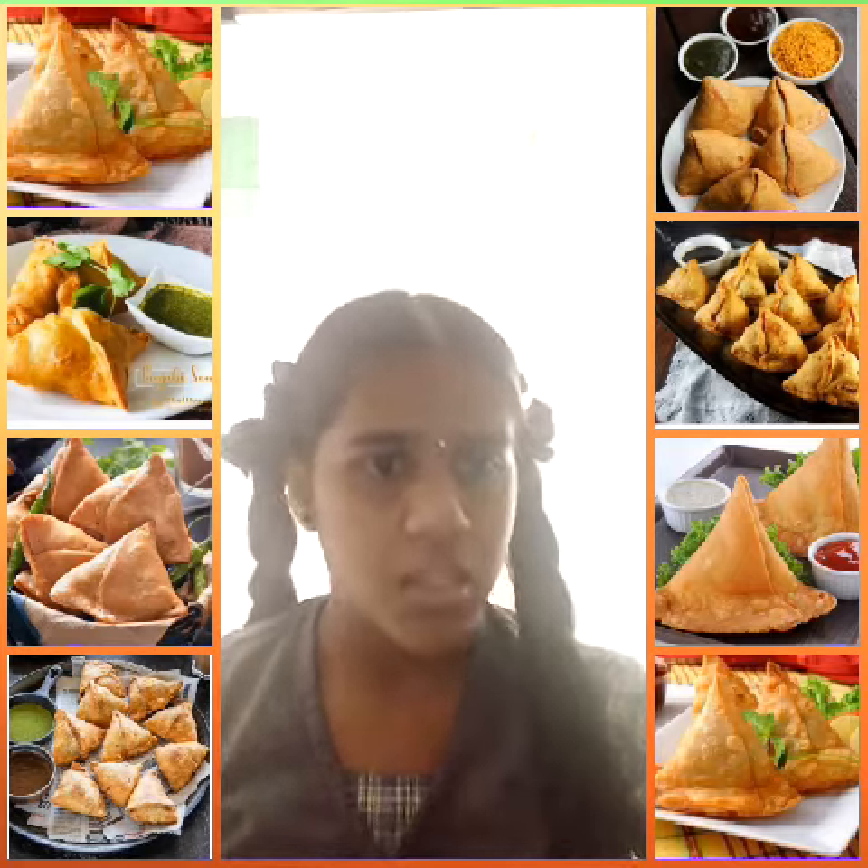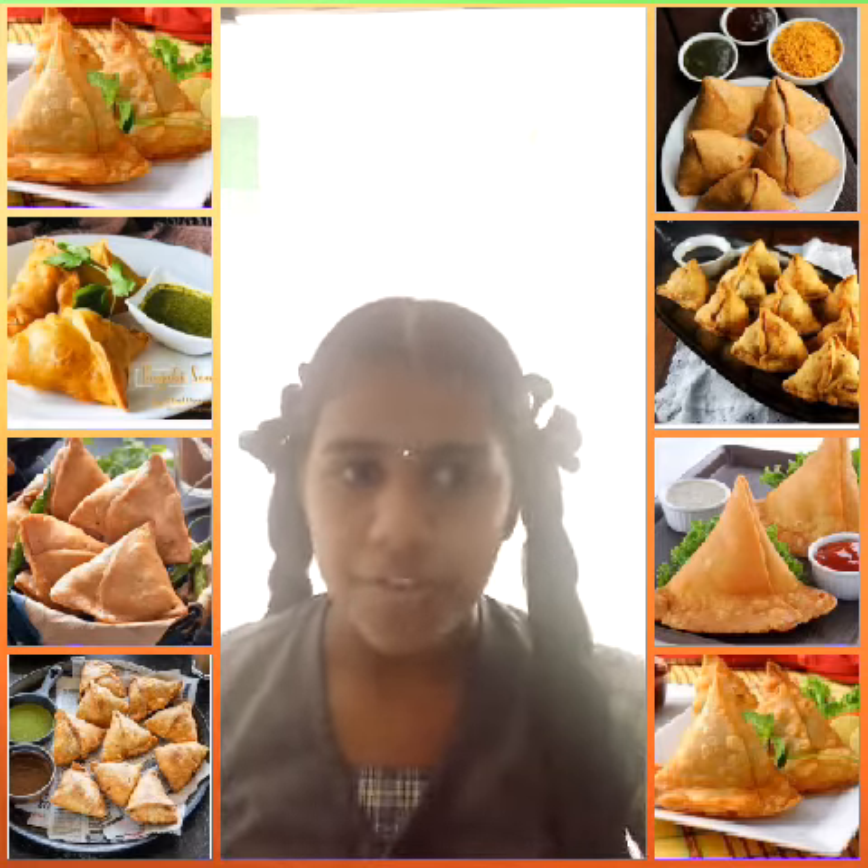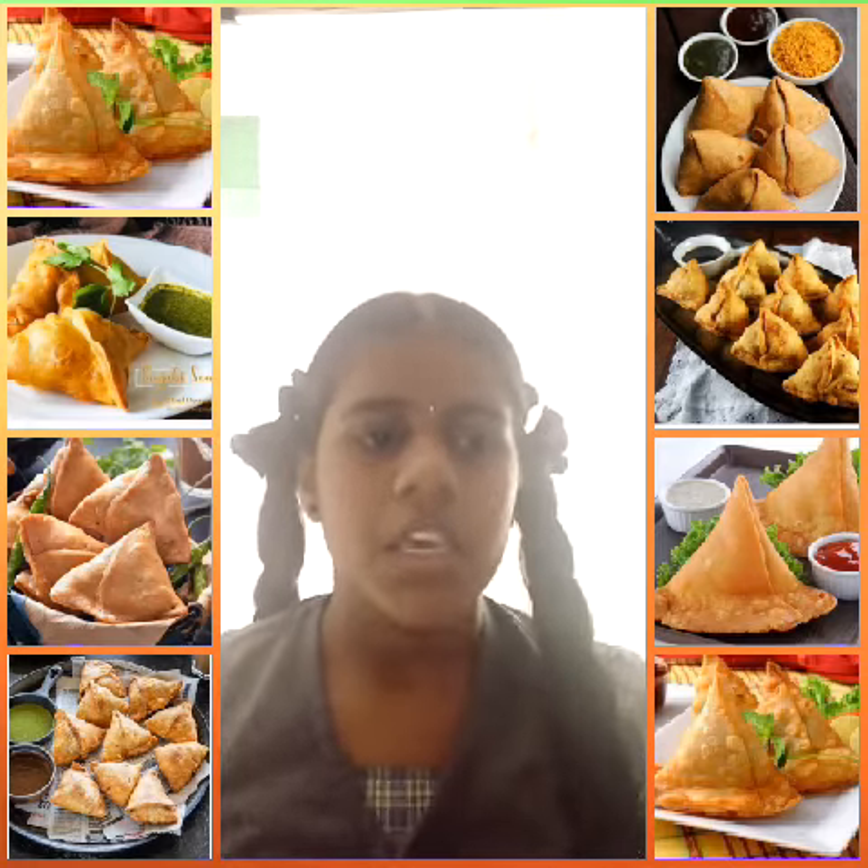The regions of samosa include South Asia, Southeast Asia, Middle East, South Africa, North Africa, West Africa and East Africa. It is served at hot temperature.